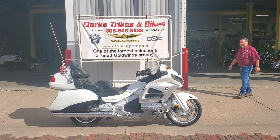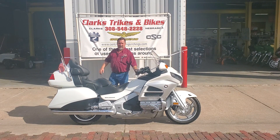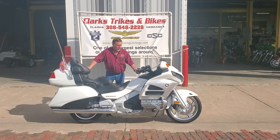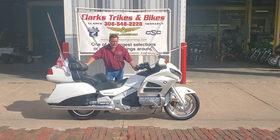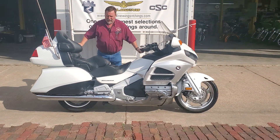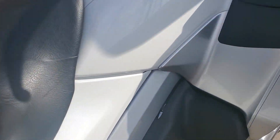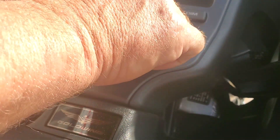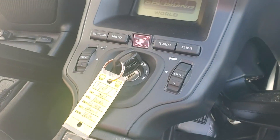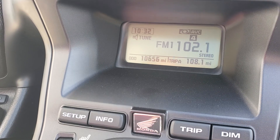Good morning everybody — what a beautiful sunny day out here in sunny Clarks, Nebraska. Young Emily is on the camera this morning and we are bringing you a beautiful 2012 Honda Goldwing. Come on in with that camera, Emily. Beautiful pearl white — a one-year color for the generation two. Take a look at that nice paint. This is bike number 1491, 2012, and it only has 10,656 original one-owner miles.